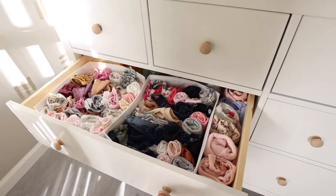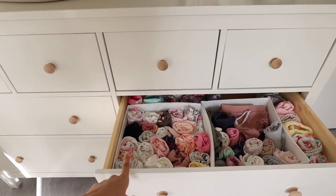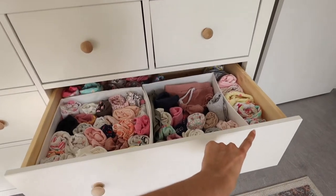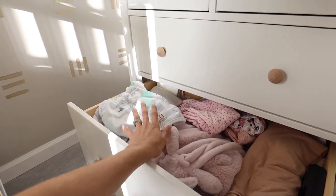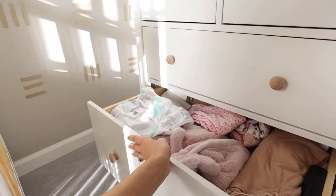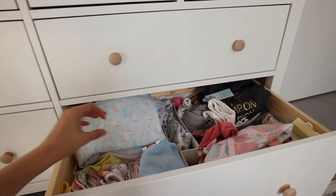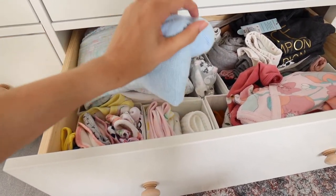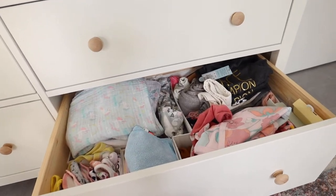Continuing on, we have all three-to-six month items — onesies, shirts, bottoms, and pajamas all the way around. She does have a lot of clothes, and these are just the folded ones; she has more in her closet which I'll show later. This is six-to-nine months — shirts, onesies, bottoms, and pajamas. In another drawer I changed it up: this is all her swaddles, nice blankets, more swaddles, and bath towels. The last bottom drawer has a mixture — receiving blankets, a ring sling, bibs, burp cloths, and some 12-months-and-up clothing that isn't fully organized yet.